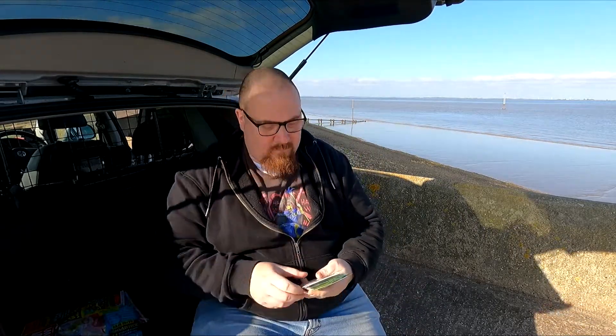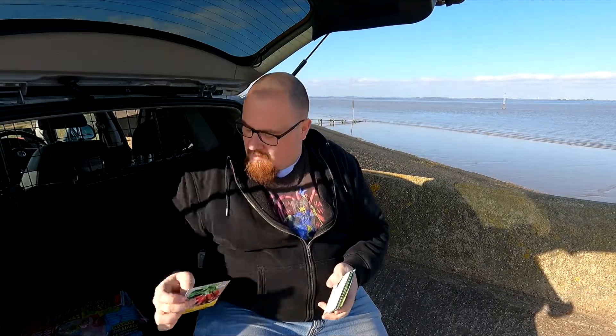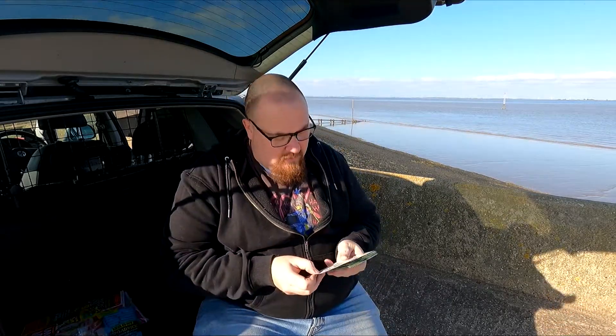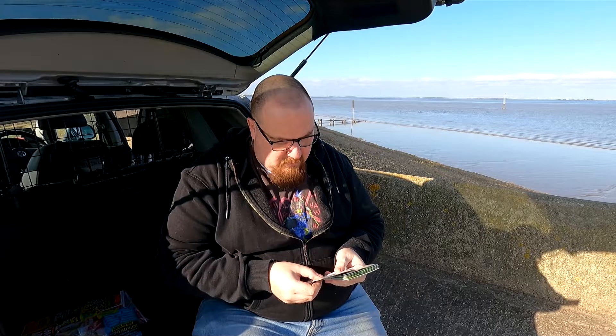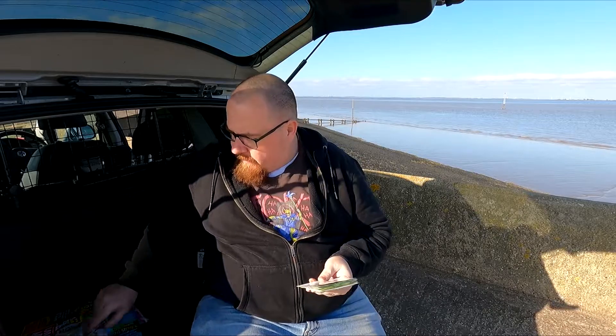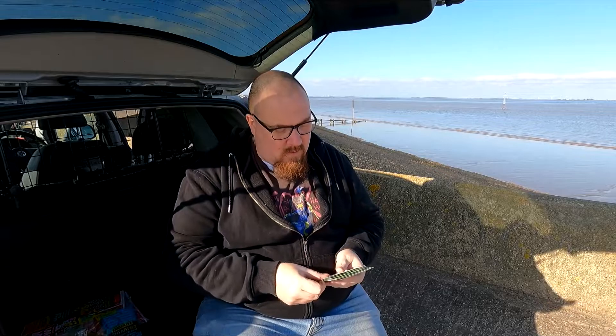Coriander seeds. Radish — Flamboyant Three, March through to July. Cucumber — Masterpiece, March to April. That's an outdoor variety. Spring onion — Pompeii. I wanted some more of those, so that's good.